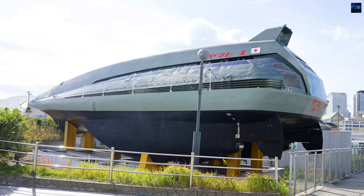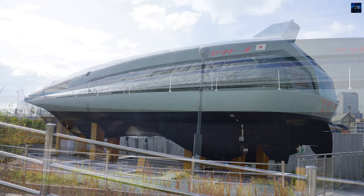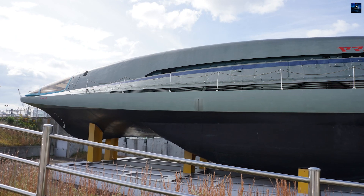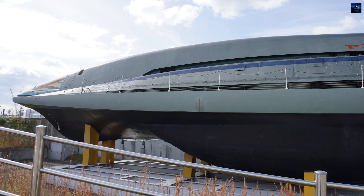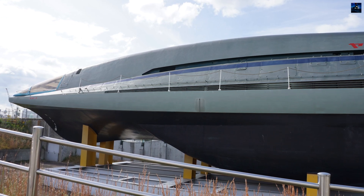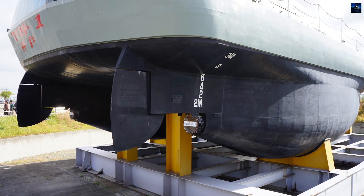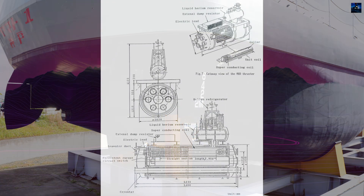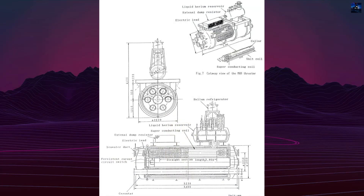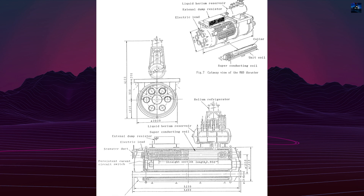The Yamato 1's construction took place at Mitsubishi Heavy Industries' Kobe Shipyard. The vessel featured a futuristic aluminum monohull design measuring 30 meters in length. Its layout comprised three main sections: a bridge accommodating three crew members and seven passengers, a central electrical power generation room, and an aft engine room. The ship's revolutionary propulsion system consisted of two magnetohydrodynamic drive thrusters mounted beneath the hull.